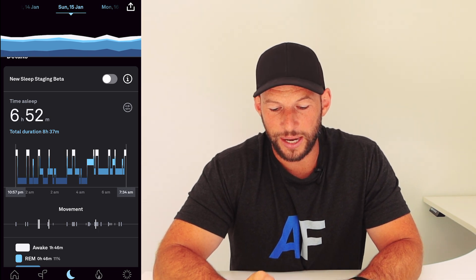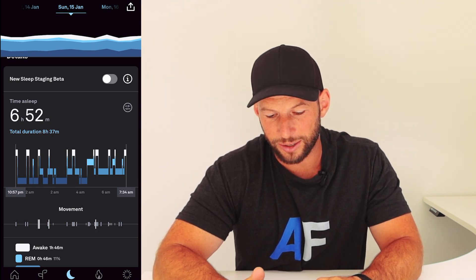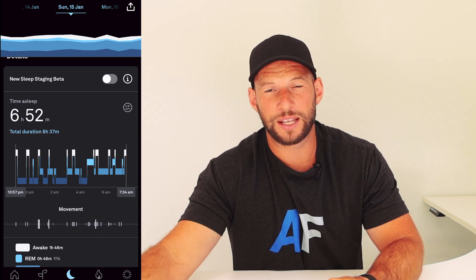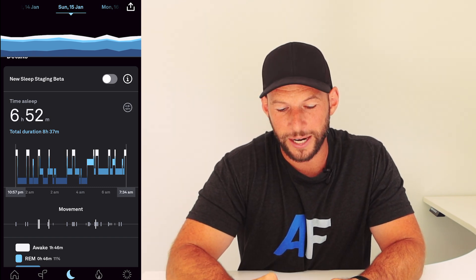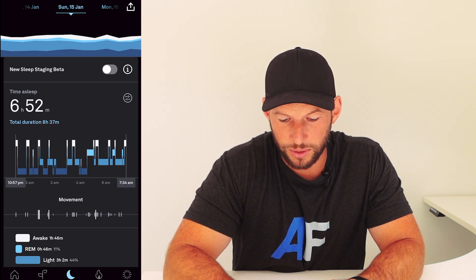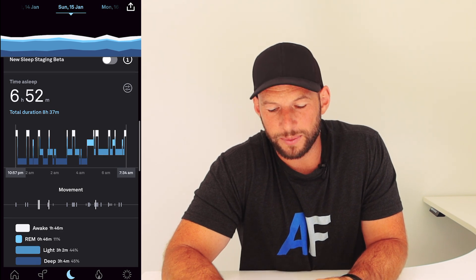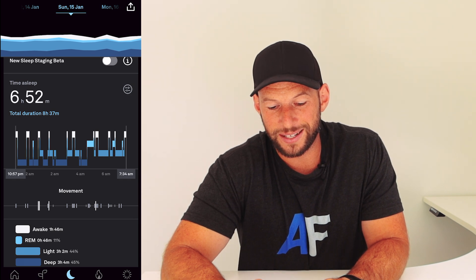I'm going to show you the difference it makes. I can't actually remember last Sunday night's sleep, but pretty much most days when I look at my sleep score I always think the new beta algorithm is a lot more accurate - it lines up with what I thought happened during the night. Let's look at Sunday the 15th of January: with the old algorithm we had eight or nine wakings, 45% deep sleep, with eight and a half hours in bed.